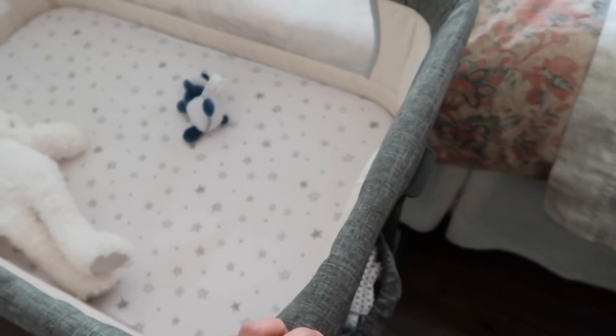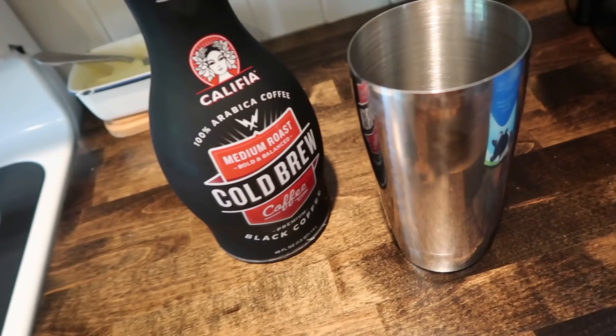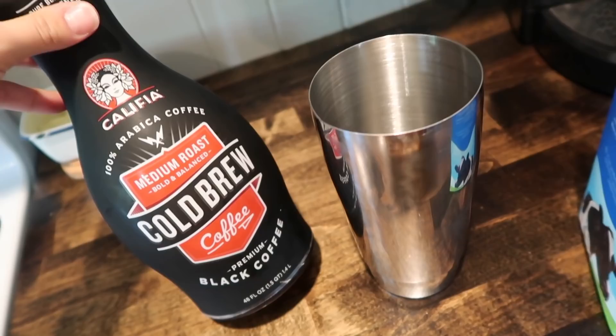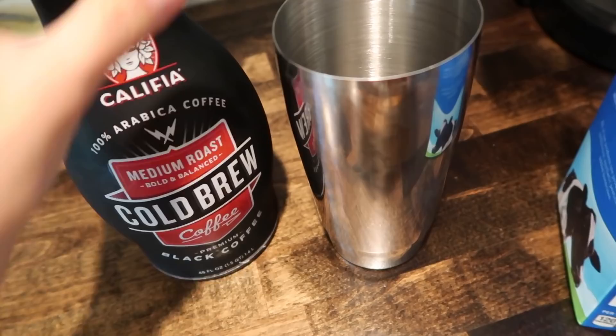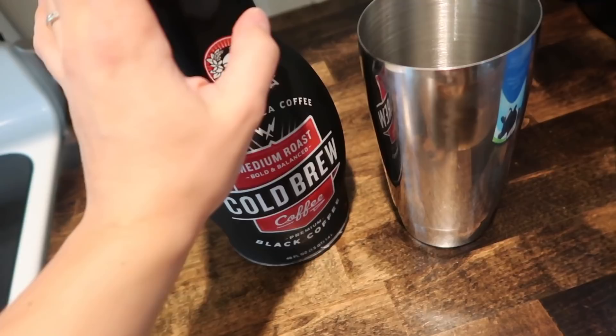I'm going to make some cold brew for the car ride for me and Dan if he wants some. I've been trying this Califia cold brew — normally I get the Starbucks unsweetened one, but Aldi had this one so I got both. This one's okay; I think I prefer the Starbucks one. This one tastes more bold, which is fine — I just put a little more milk in it. I don't put any sweetener in my iced coffee. Alright, we're going to make this and head out. Bed is made!